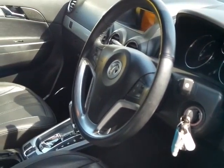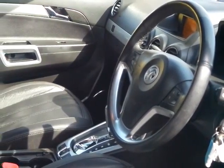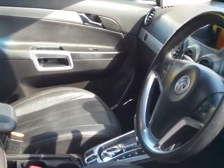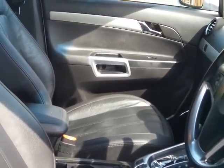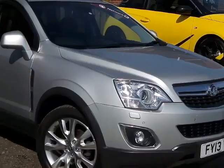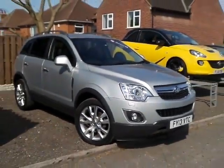Generally a very nice example of the Vauxhall Antara with lots of options: Bluetooth, satellite navigation, full leather trim, and heated seats in the front. For more information please contact Pentingham Mansfield on 01623 629 222.